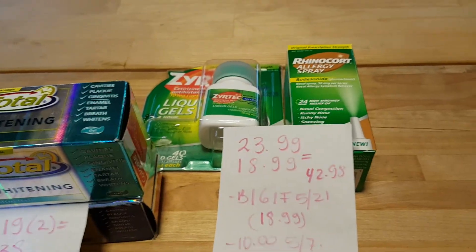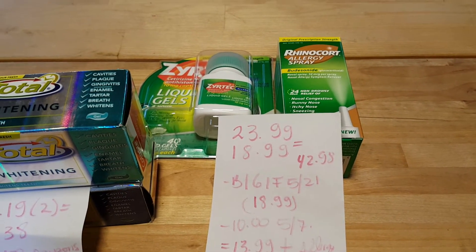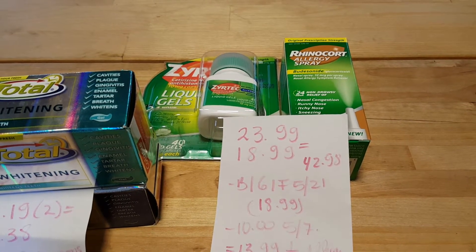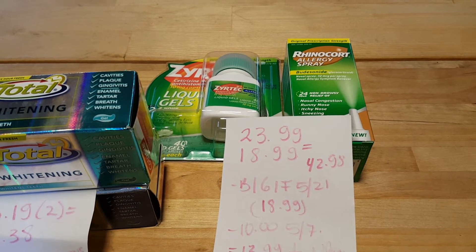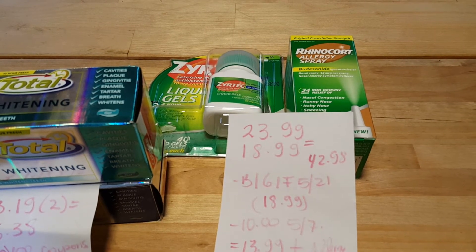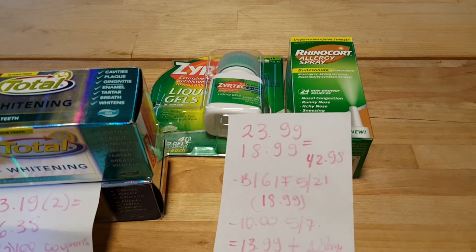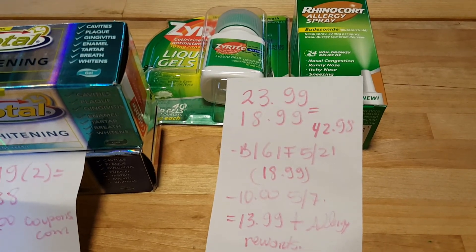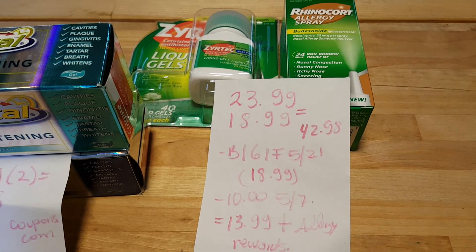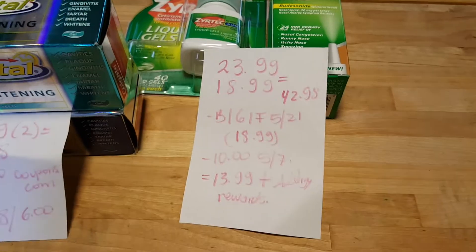I wanted to try the Zero Tech and Rhino Core because I did so well at CVS. The Zero Tech is $23.99 and the Rhino Core is $18.99, so it'll be $42.98. I usually present my card at the very last minute, but the cashier knew the regular price and only deducted the $18.99 — very smart kid. I also presented the $10 coupon from the May 7 insert and had no issues presenting a coupon for the free item.